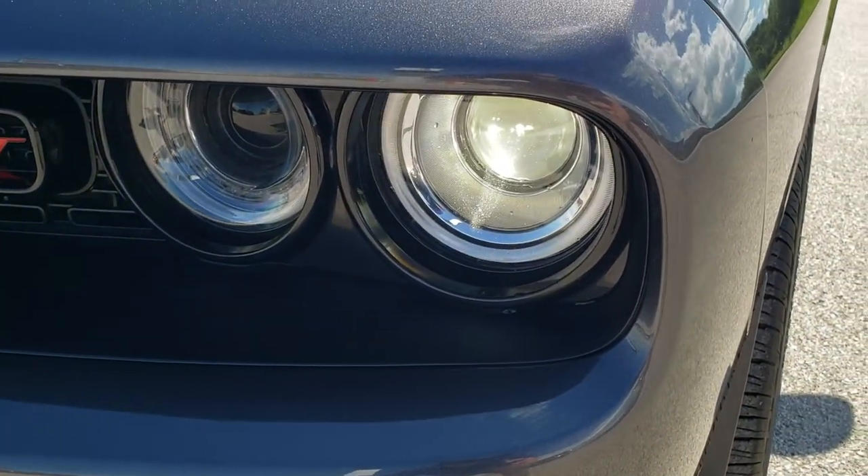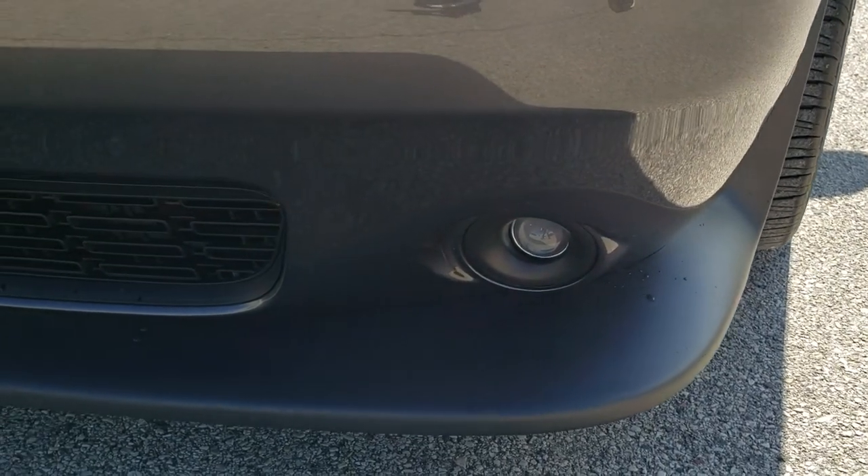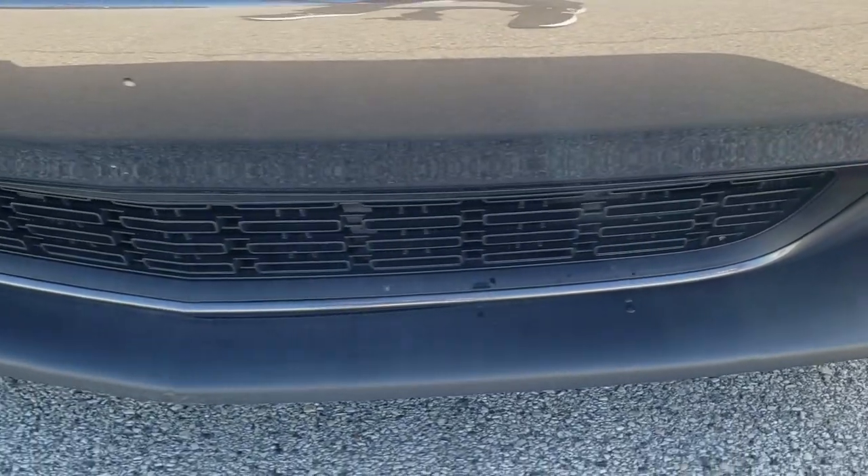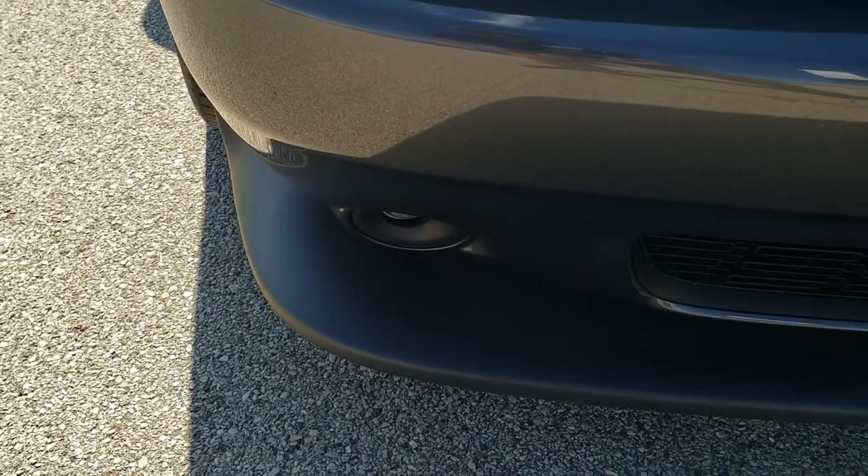This one is going to have the HID headlamps, the LED running lights, the projector lamp fog lamps. Front valance is in pretty nice shape — we've got a couple little nicks on it but nothing too bad.